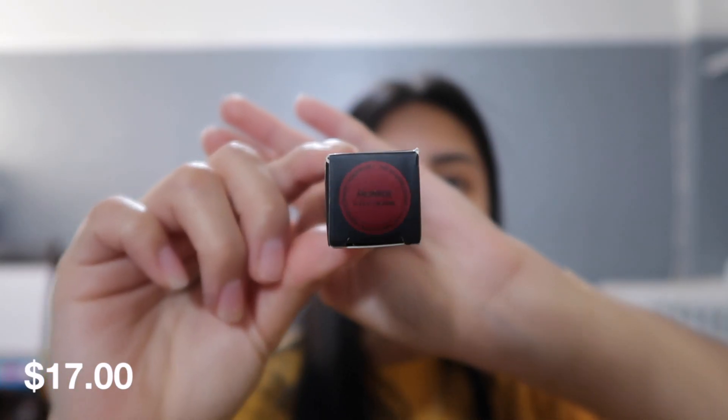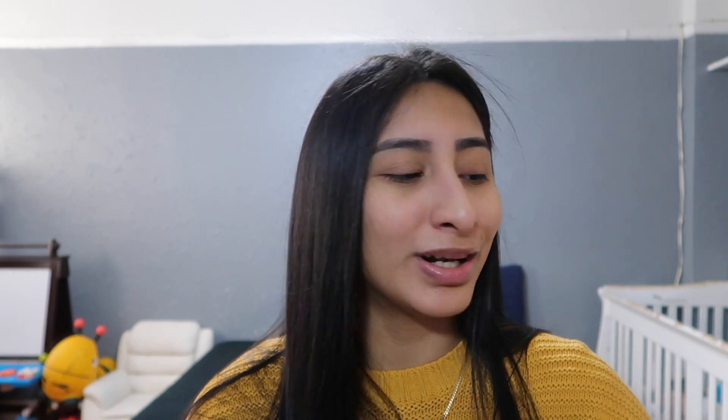The last item is the Qveen Matte Liquid Lip Stain, which retails for $17. I got the Monroe shade, which looks like a red lippy. I've never really tried a lip stain but I'm so excited. It's a red liquid lip matte stain — whatever you want to call it. Those are all five items I got!